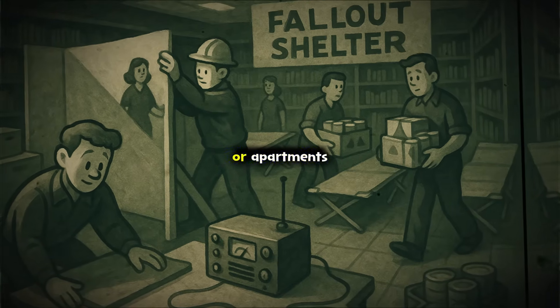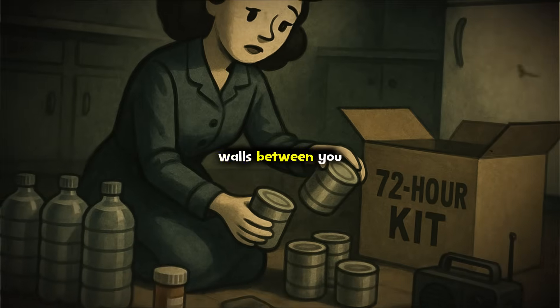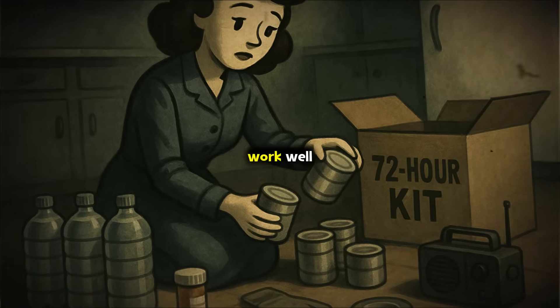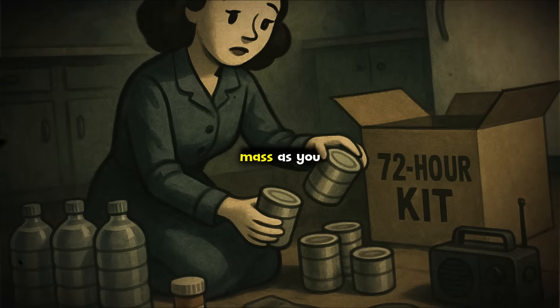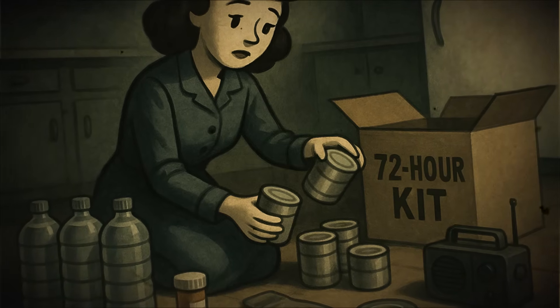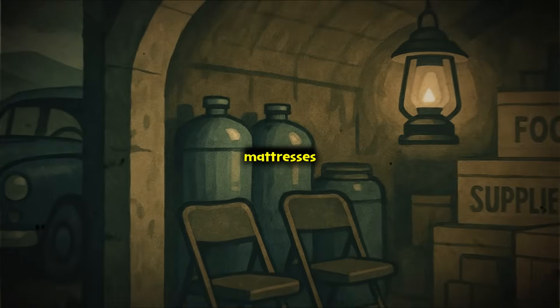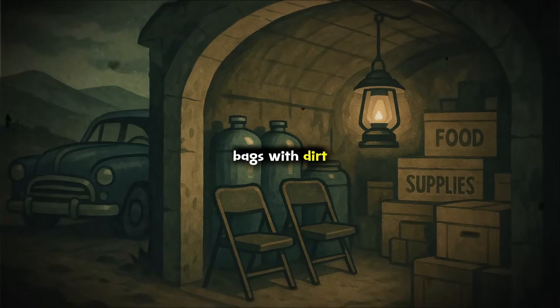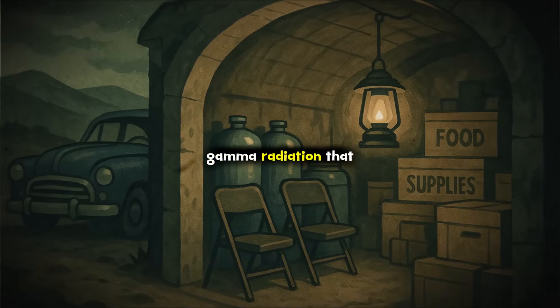For those in single-level homes or apartments, the next safest option is an interior room with no windows and as many walls between you and the outdoors as possible. Small spaces like a closet, bathroom, or pantry work well because they are often surrounded by walls on all sides. Add as much mass as you can around and above the area — stack boxes filled with books, clothing, or bottled water against the walls. Use heavy tables, mattresses, or anything solid to cover doors and ceilings. Even filling garbage bags with dirt and layering them against the walls can make a difference. Every single inch of dense material you add reduces the gamma radiation that can reach you.